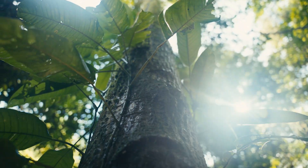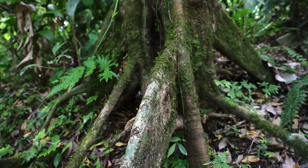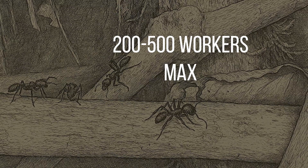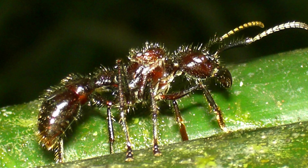Bullet ants nest in soil at the base of trees or under leaf litter. Their colonies are relatively small compared to other ants, usually containing 200 to 500 workers. For small colonies like this, they compensate for their low numbers with every ant being exceptionally strong, fast, and built for survival.